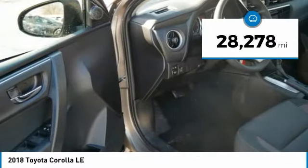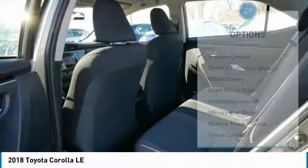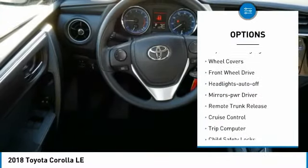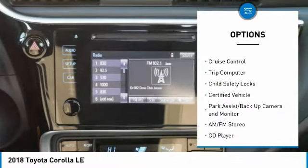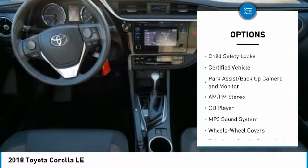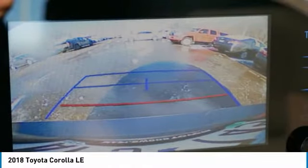This vehicle has less than 30,000 miles. Here are some of this vehicle's great options: traction control, daytime running lights, wheel covers, FWD, headlights auto off, mirror memory, remote trunk release, cruise control, trip computer, and child safety locks.